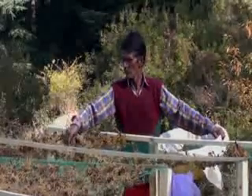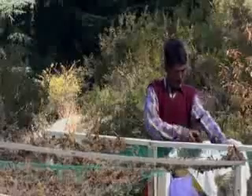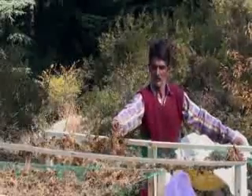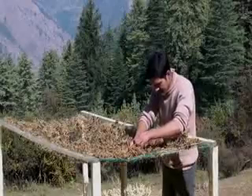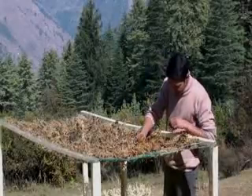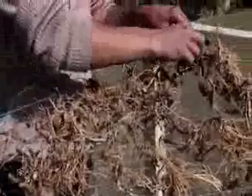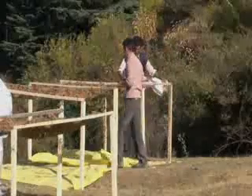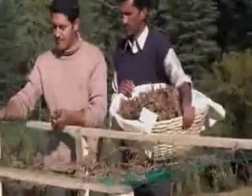Having removed excess water, the Kutki is laid out on the racks for the water to evaporate in the sun before being put in the dryer. This is also a good opportunity to inspect the herbs and ensure that there is no foreign matter or substandard material. In this way, the material placed in the dryer will be of high quality and only minimal sorting will be required after drying.